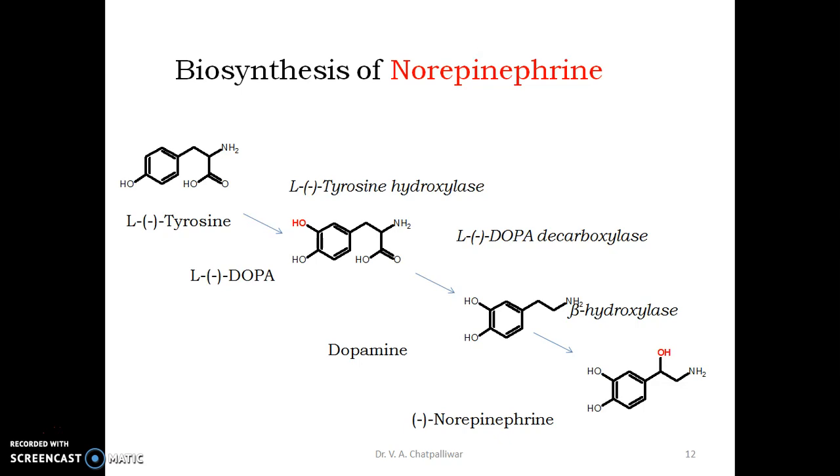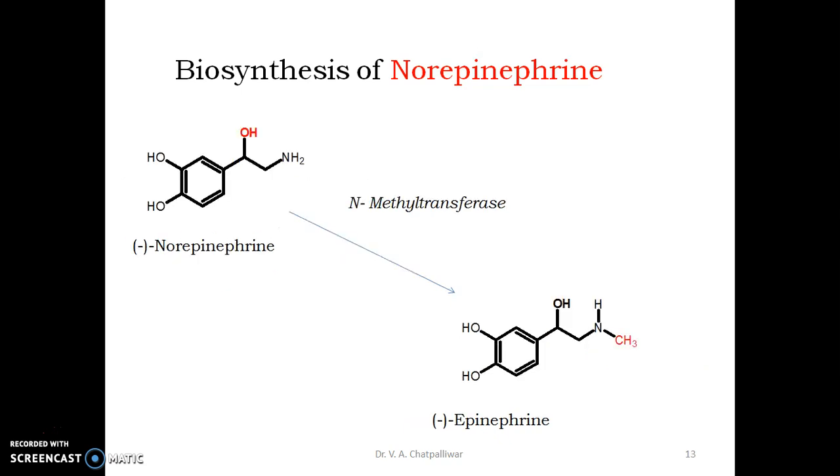Let us see how norepinephrine is converted into epinephrine. Epinephrine differs from norepinephrine in that the amino group is methylated. This methylation is brought about in the adrenal medulla by an enzyme, N-methyltransferase, which methylates the primary amino group into a secondary amino group. This product is epinephrine.